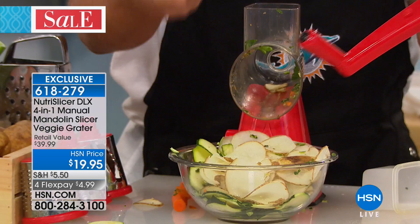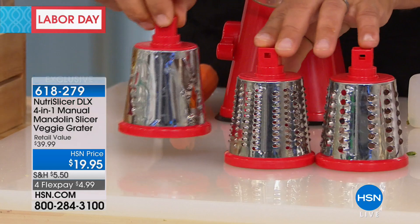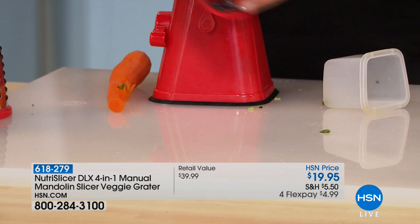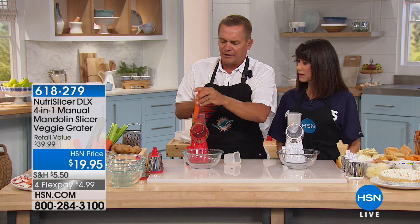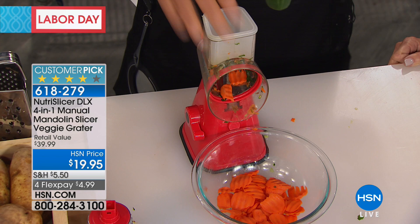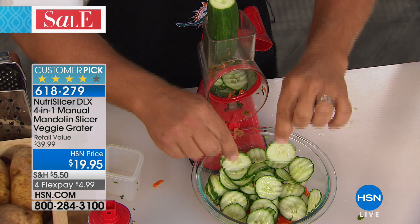You also get a coarse grating drum, a fine grating drum, and the ripple blade drum. The ripple slice is exclusive to HSN — the only place in the entire world you can get this drum with the set. Instead of a straight slice, it puts ridges on your slices — perfect for ripple potato chips or ridge-style cuts. For a crudités platter, you can do your cucumber or zucchini this way. Those ripples are great for dipping — they hold more dip, they hold onto the salad dressing, and you never waste anything.